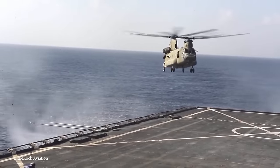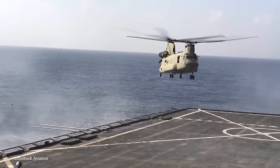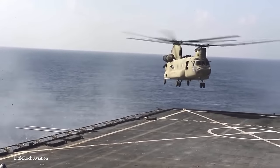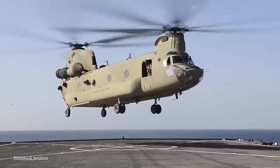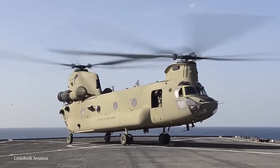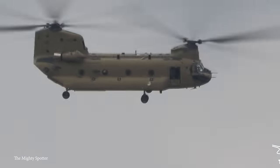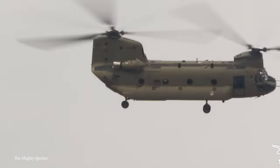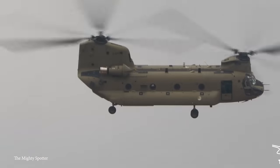It's served various roles in different branches of the US military, as well as other allied forces around the world. The Chinook's legacy is not to be taken lightly — this master of the skies is celebrated for its performance and longevity. The CH-47F Chinook continues to demonstrate its essential role in modern defense and emergency response.